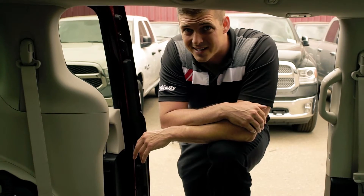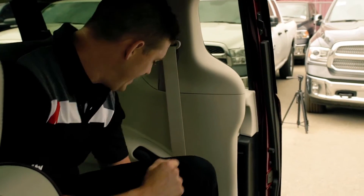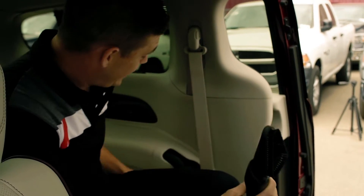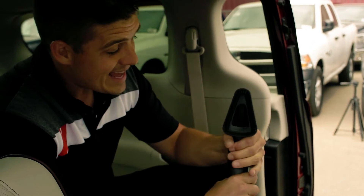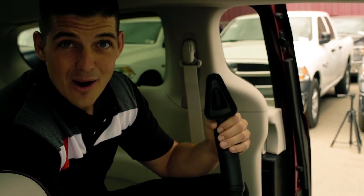There is one thing that does suck about this van — let me show you. This beauty right here is what really sucks. That is the vacuum, powered by Rigid.